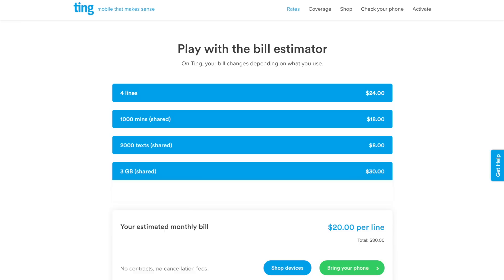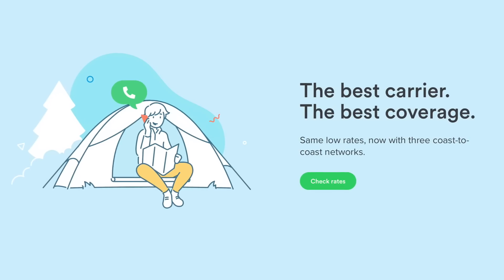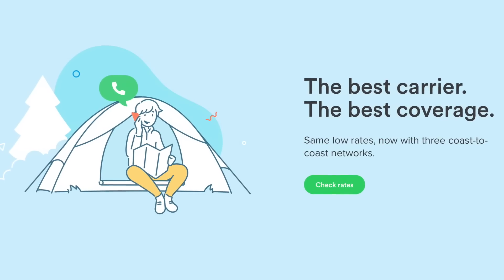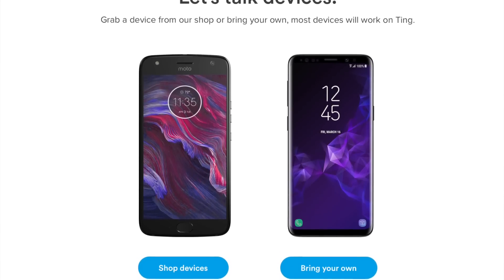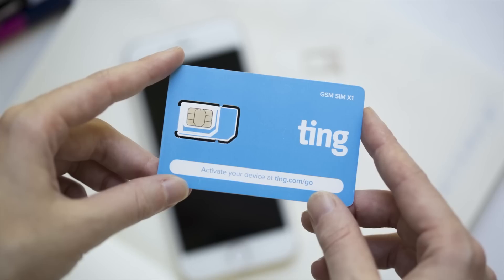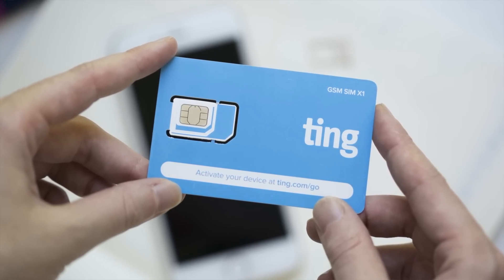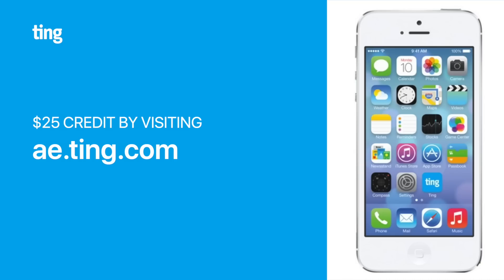Most people end up saving almost 20%, which really adds up over the lifetime of your device. Ting's service is powered by Sprint, T-Mobile, and Verizon's 4G LTE networks, so you'll always have a fast, reliable connection. 80% of phones are already compatible with Ting, so all you'd need to do is switch out your SIM card and start enjoying a lower monthly phone bill. Whether you're buying the new iPhone SE or not planning on upgrading anytime soon, you can bring your phone to Ting and get a $25 service credit by going to ae.ting.com.